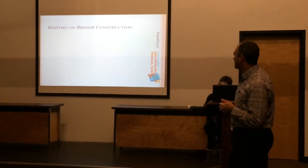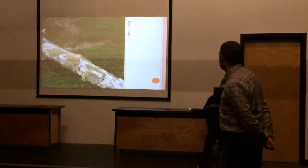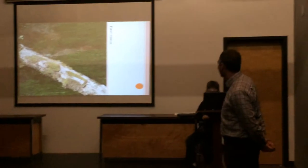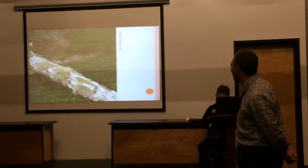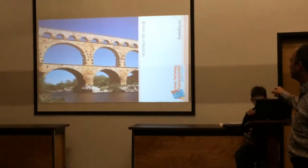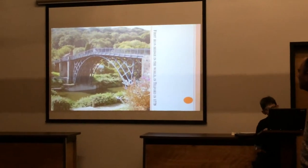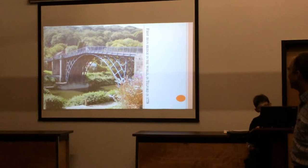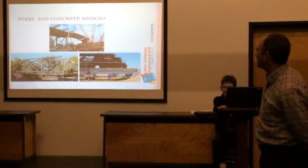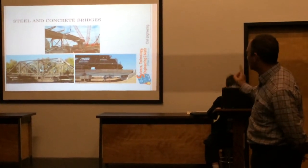We'll talk about the history of bridge construction just a minute here. These are some of the arch bridges. This is the first iron bridge, built back in 1779, and it's still standing. Today, most bridges are steel and concrete. There are a couple of different types of bridges — we'll get into that in just a minute.